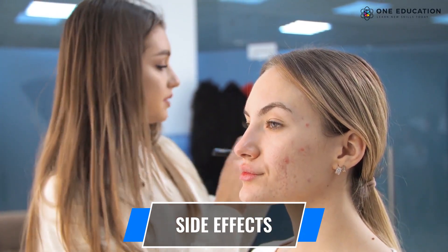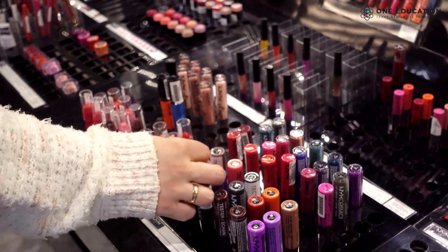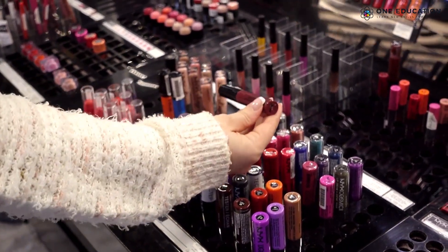Skin irritation is the most common side effect of lash lift and tint. The keratin glue and chemicals contained in the solution can cause dry eyes, blisters, rash, or redness.